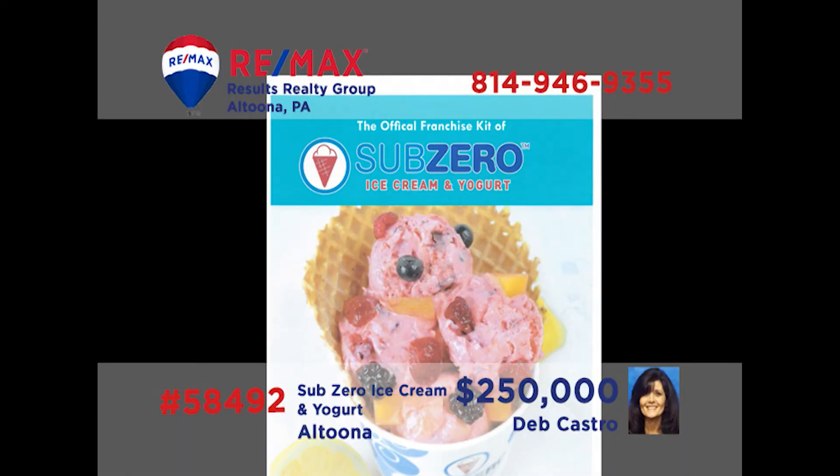Attention entrepreneurs — it's fresh, it's fun, it's science. Deb Castro has a fantastic business opportunity. Sub-Zero, the largest liquid ice cream franchise in the world, is selling a local operation in the Altoona area. The offer includes name, sign, franchise, area developer rights, royalties, equipment, and inventory. There's also a lucrative mobile business that includes the vehicle and equipment. If you're ready to get into a fun business, call Deb today for the details.